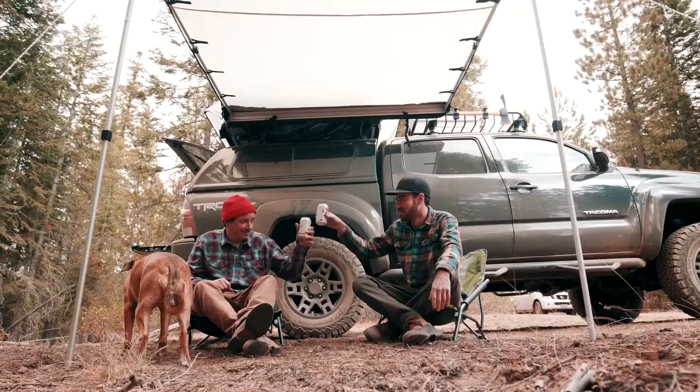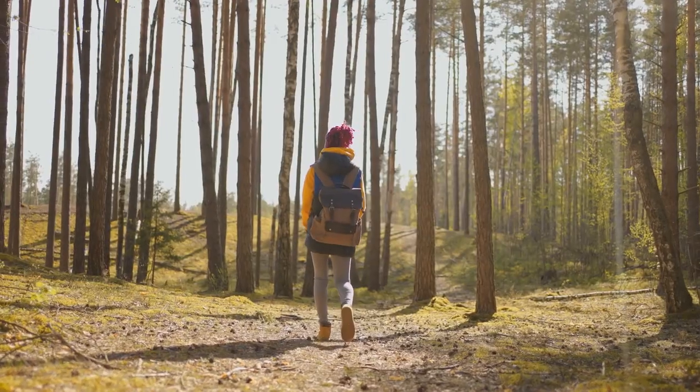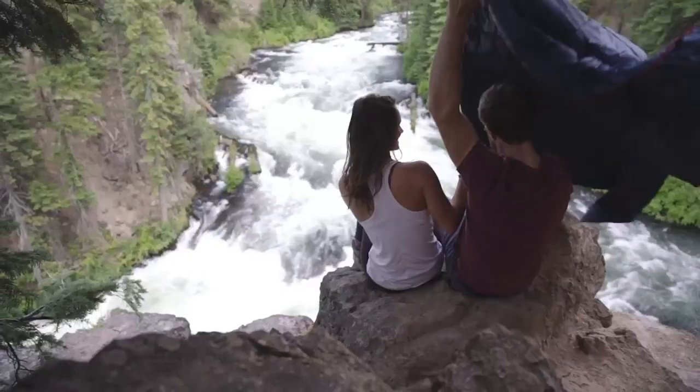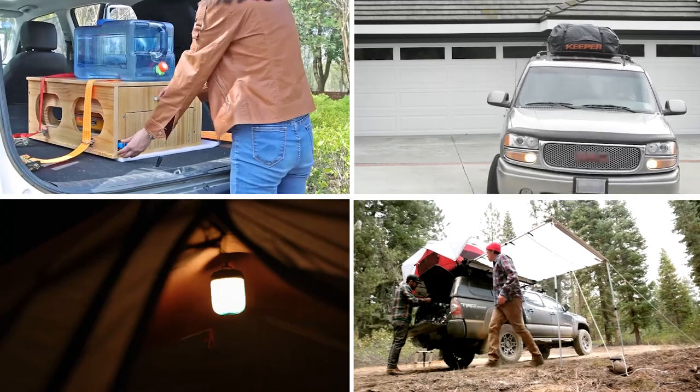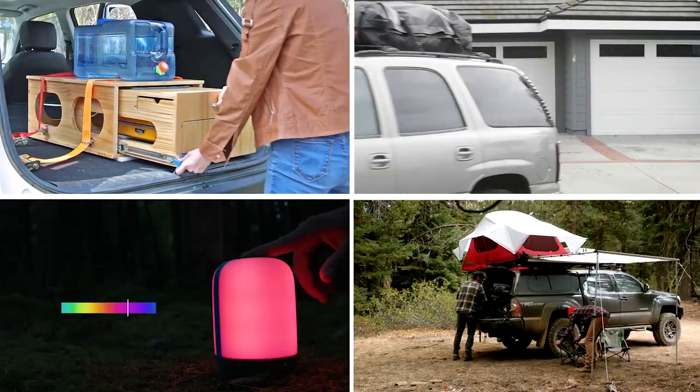When you're exploring the great outdoors with your vehicle, there's no doubt you'll face some challenging conditions. But with the right gear nearby, you can easily overcome the wilderness. So in this video, we'll show you the top 10 amazing car camping gear and gadgets.